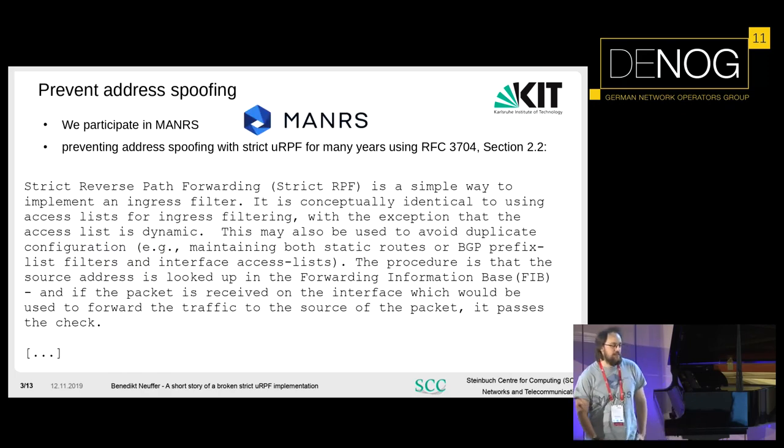One of our goals in our network is to prevent address spoofing. All people should do it, everyone participating in the internet, down to our customer ports. We usually use strict URPF filtering as described in RFC 3704. It is very simple: the source address is used to look up in the FIB, and if the packet would go with the source address as destination out of the same port the packet came in, the packet is allowed. If the packet would not go out of that port, it is blocked.